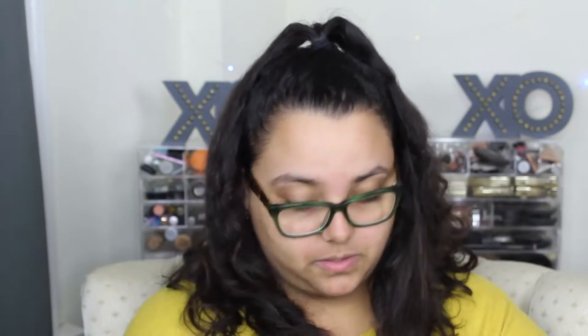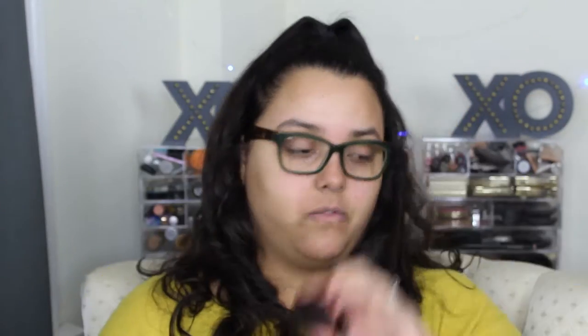For foundation I have the L'Oreal Infallible Pro Glow 24-hour foundation — since I'm more dry it gives me that glowy, all-day look. I pack two shades: 205 and 209. One's a bit too light, one's a bit too dark, so I mix them to get my perfect shade. For setting spray I have the Milani Make It Last setting spray — it's a primer, corrector, and setter all-in-one. You can see how much I've used it!